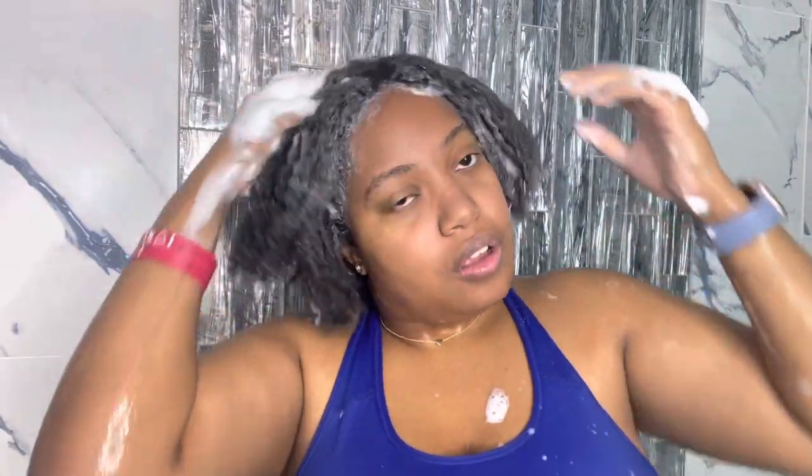First things first, the shampoo is a creamy and thick consistency and it has a minty and fruity scent, but it's very light so it's not overpowering at all. It wasn't easily spread throughout my hair — I had to keep adding more and more to my hands for each section. My hair was super defined while I was lathering and, as you can see, I was finger detangling very easily. I was actually super shocked that I could scrub my scalp and then finger detangle afterwards.